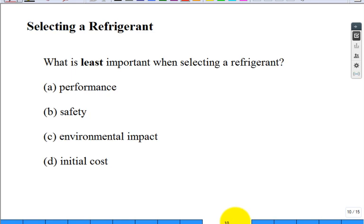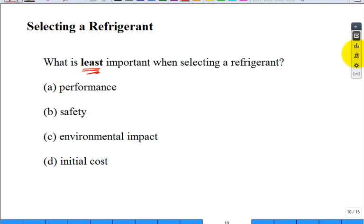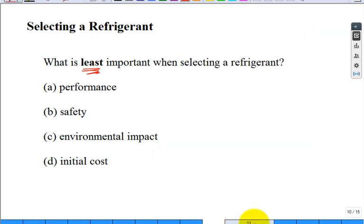There are a number of clicker questions. When selecting a refrigerant, what is least important — not most, but least important? Performance, safety, environmental impact, or initial cost? Refrigerant 12 was really, really cheap and had great thermal characteristics. It was good for safety. What was the Achilles heel? Environmental issues. So it's not always the initial cost — that's surprising to a lot of students.